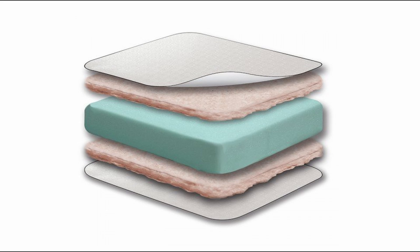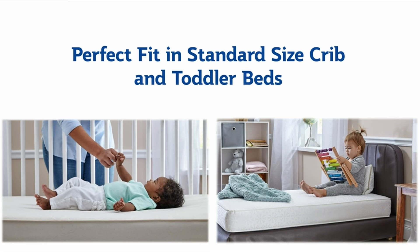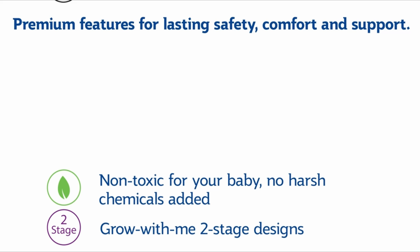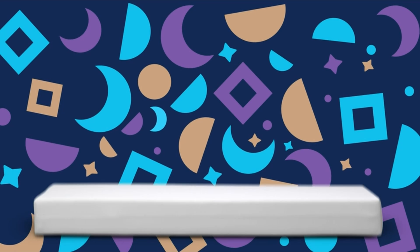However, because it lacks our pick's two-sided design, it is better suited for babies rather than older children. The Sealy is the lightest mattress we tested, weighing just over 8 pounds, making changing sheets a breeze. Its waterproof laminated vinyl cover is simple to clean, but its seams and materials feel less durable than those of our top pick.